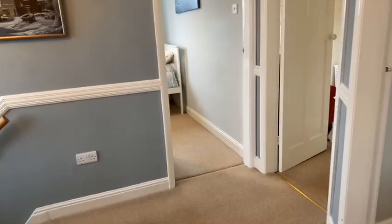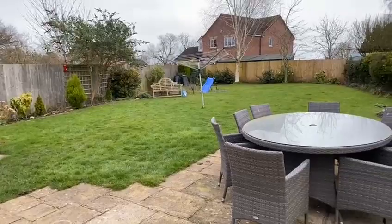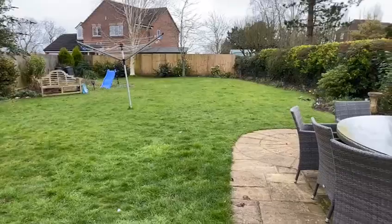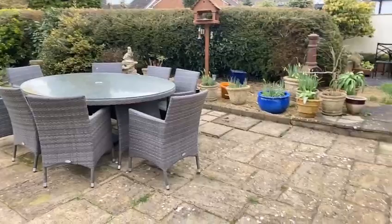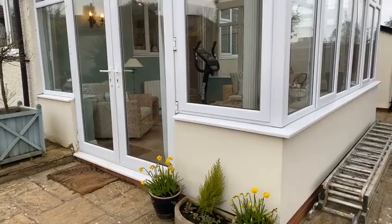From the conservatory, doors lead to the really good sized rear garden with a useful garden shed and a really good level lawn, enclosed by hedging and fencing, with a paved seating area. There is also access to the side patio area from the dining room, and access to the garage and side gate to the front. A really generous sized garden for this superb three bedroom property.